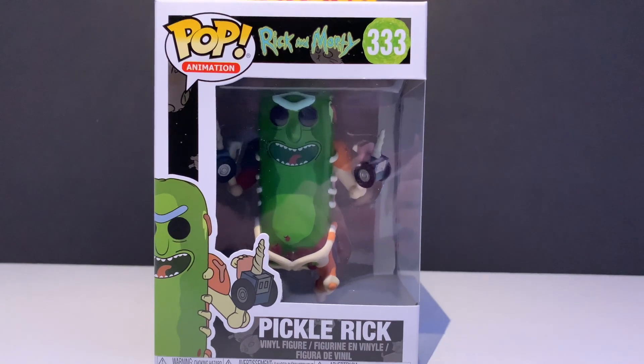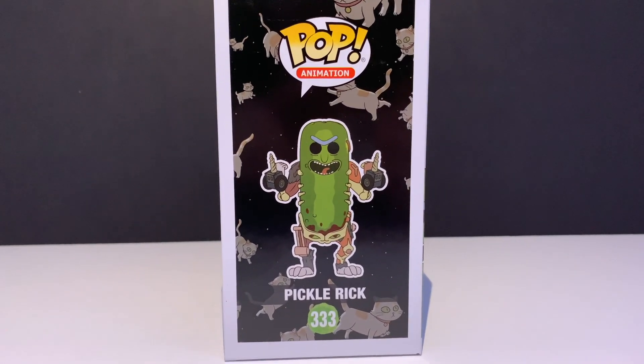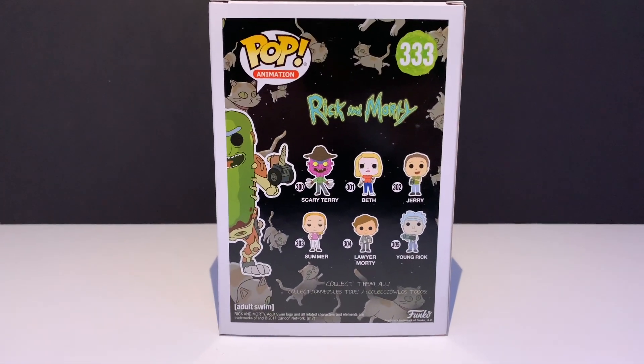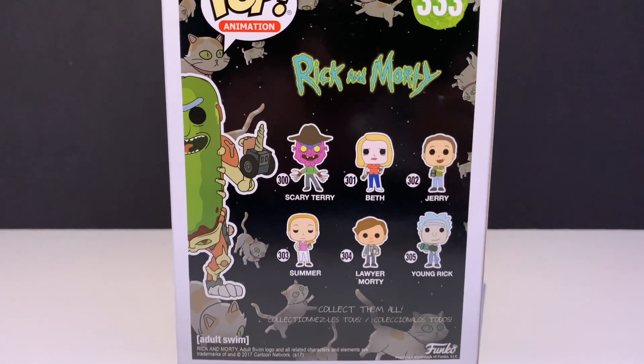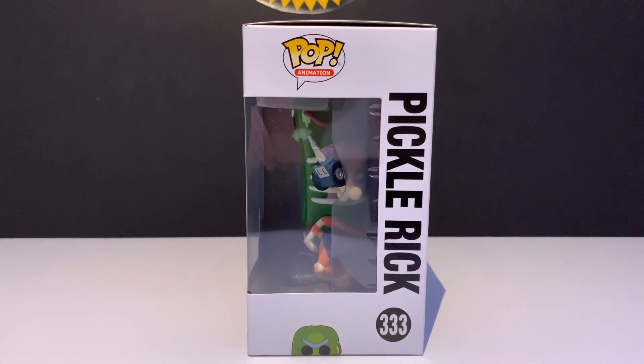Going around the box, we do have the Pickle Rick on the side with the — I forget what they called these cats — it's some actual science name, like theory or whatever. That's what these cats are on the box. Going to the back, obviously we have the family and Scary Terry, Young Rick, Lori Morty, all that. Very cool artwork. Love the box. I'm just a huge fan of Pickle Rick and this show in general.